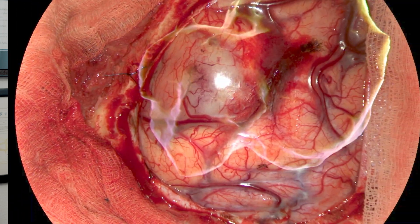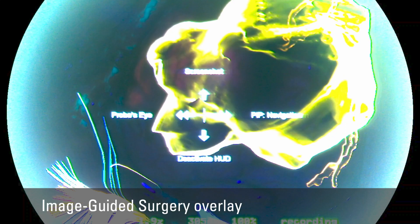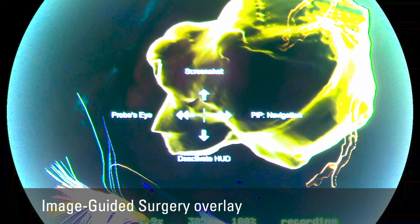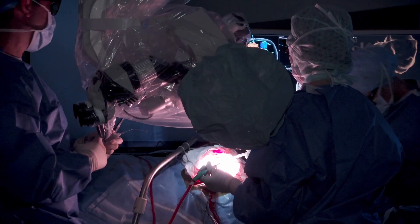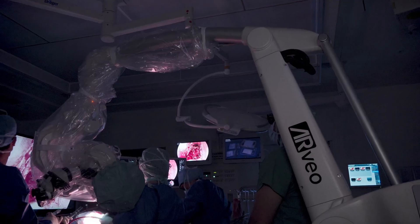You have to think about augmented reality and what kind of information can we introduce when we use heads-up displays, and the whole new setup of an OR when we perform surgery.